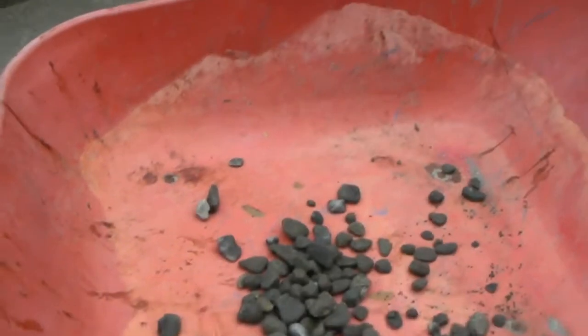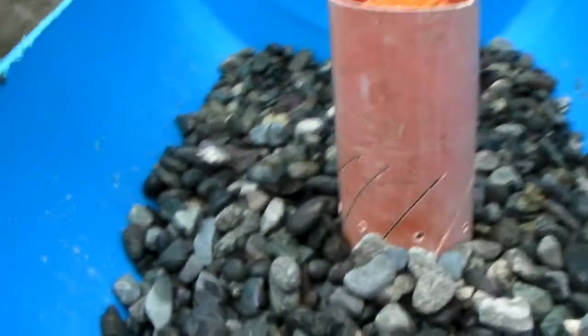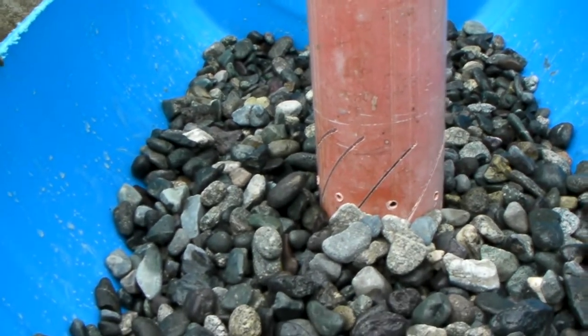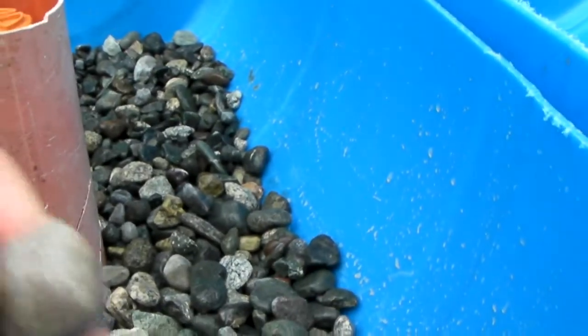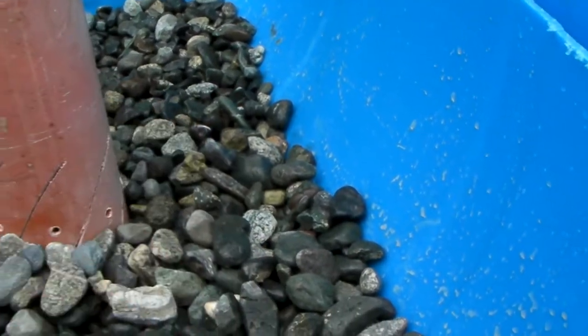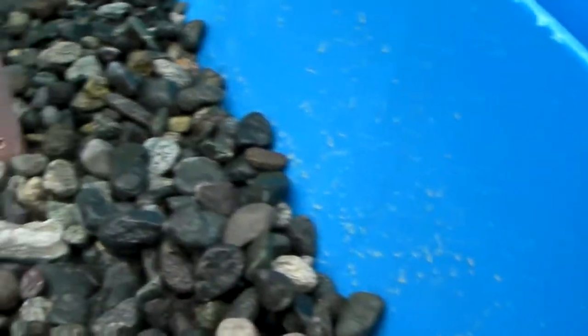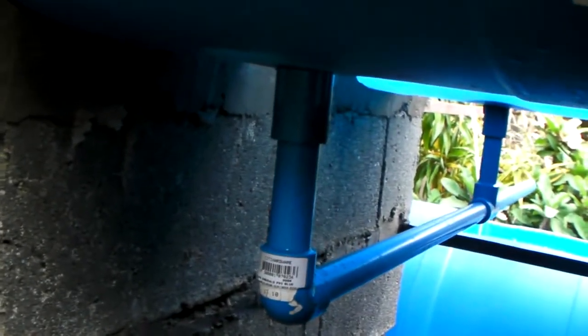We'll wash that one with water. After washing with water we put it here, and this is the stone that we've done last night. I hope this will work because it's very hard to find stones like this.